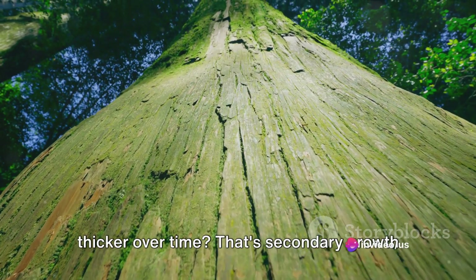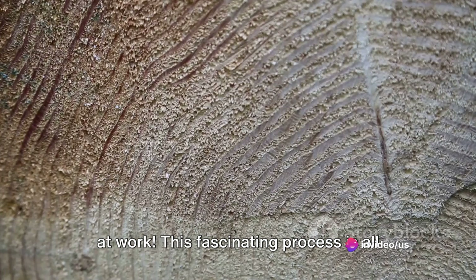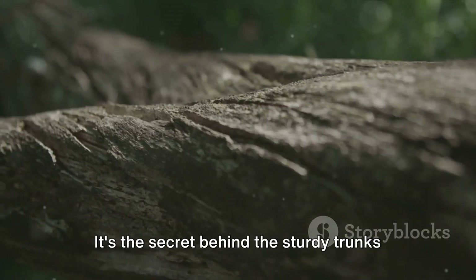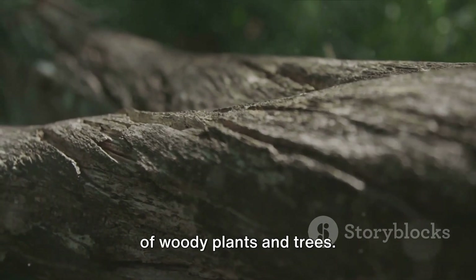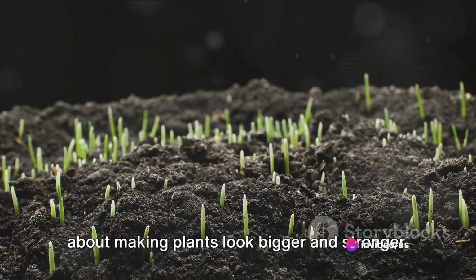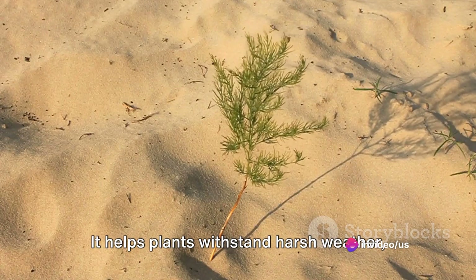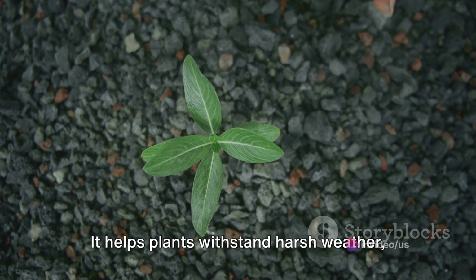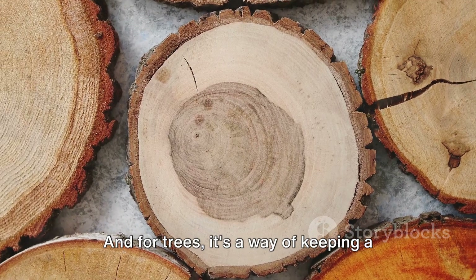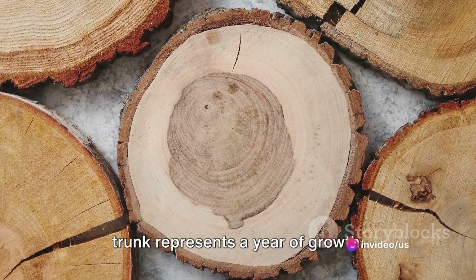Have you ever wondered why trees grow thicker over time? That's secondary growth at work. This fascinating process is all about adding girth to the stems and roots — it's the secret behind the sturdy trunks of woody plants and trees. Secondary growth is not just about making plants look bigger and stronger; it's a critical survival strategy. It helps plants withstand harsh weather, resist disease, and reach for more sunlight. And for trees, it's a way of keeping a record of their age — each ring in the trunk represents a year of growth.